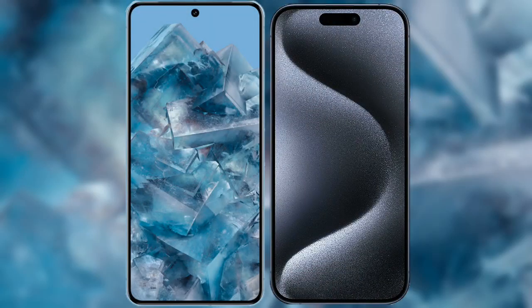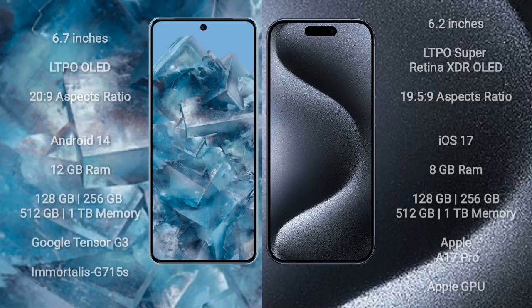I will compare the new Google Pixel 8 Pro with iPhone 15 Pro. Google Pixel 8 Pro comes with a 6.7-inch LTPO OLED display. iPhone 15 Pro comes with a 6.2-inch LTPO Super Retina XDR OLED display.